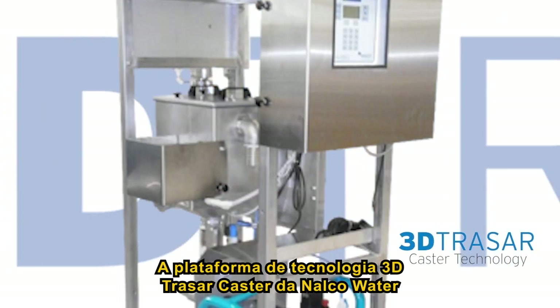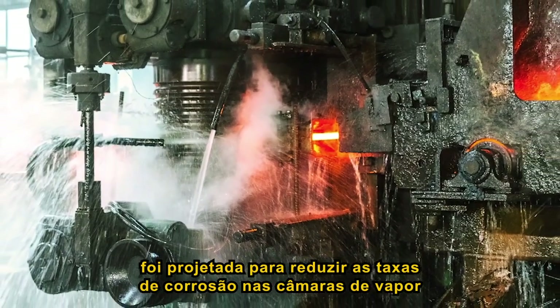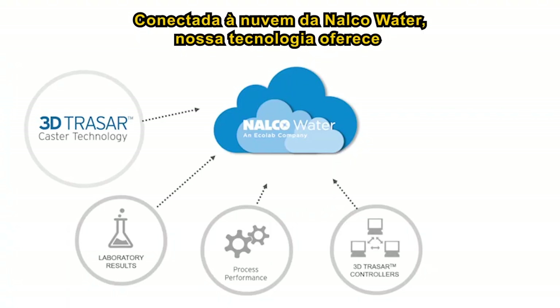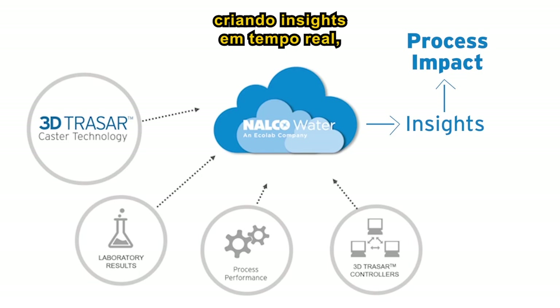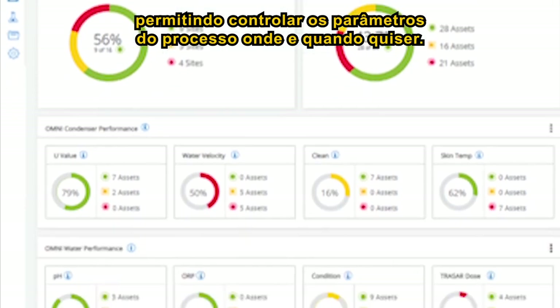Nauco Water's 3D Tracer caster technology platform is designed to reduce corrosion rates in spray chambers of continuous casters producing large blooms, slabs, and rounds. Connected to Nauco Water's cloud, it provides the full benefits of data digitisation and creates actionable insights, allowing the control of process parameters whenever and wherever you want.